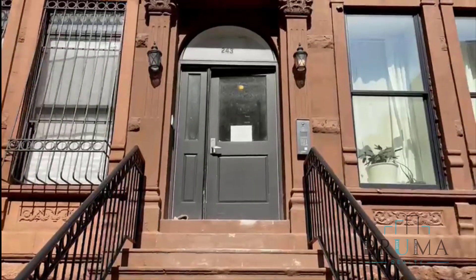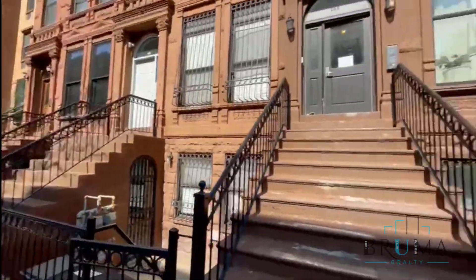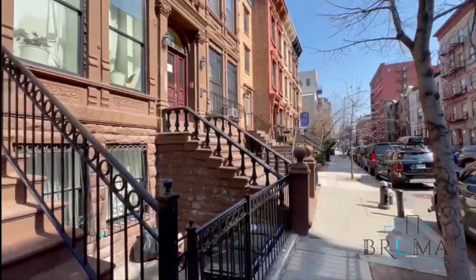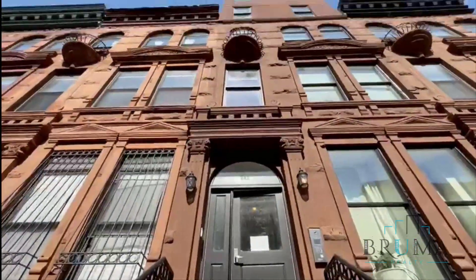Welcome to 243 West 122nd. This is between Adam Clayton Powell and Frederick Douglass. Beautiful townhouse — brownstone.